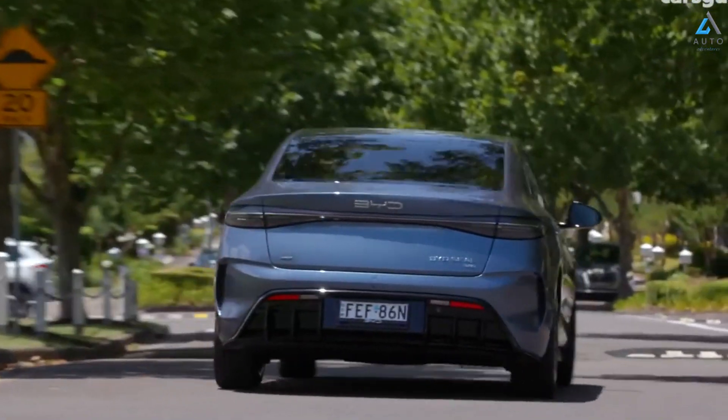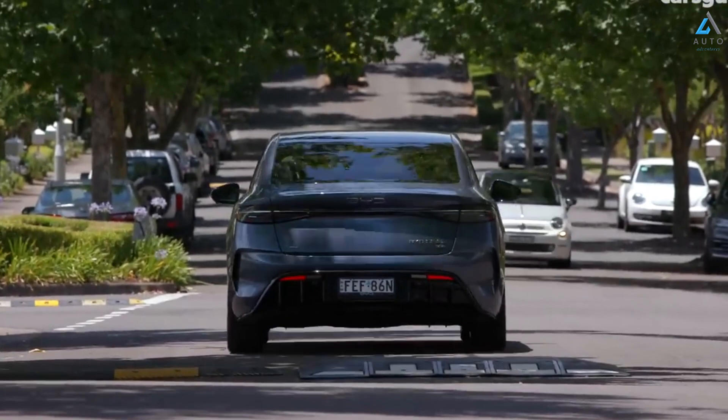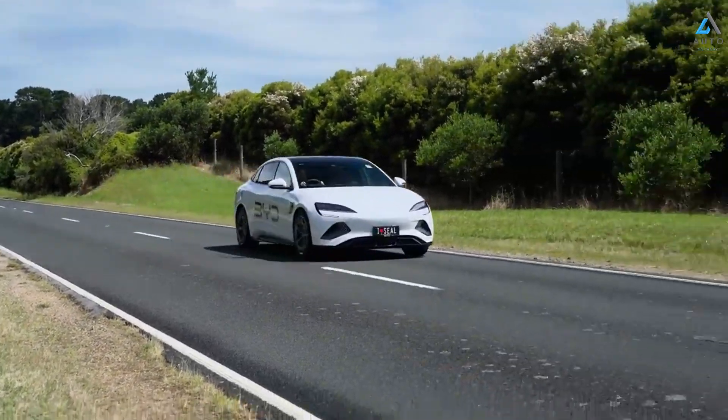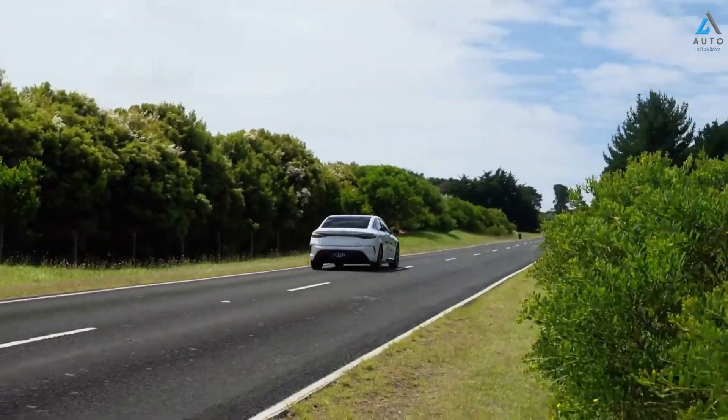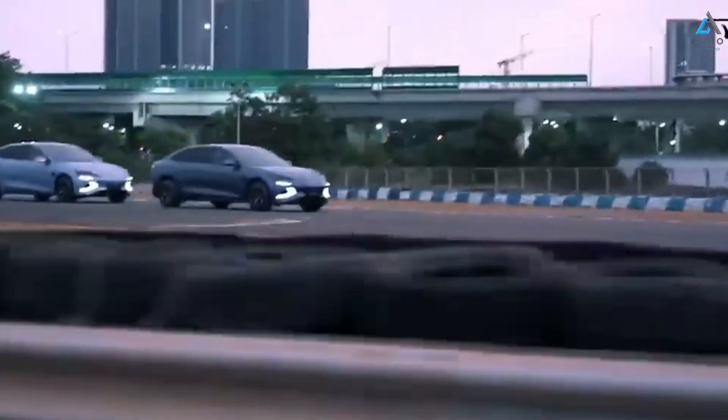The twin-engine BYD Seal can accelerate from 0 to 100 km/h in just 3.8 seconds. Sixth, design: the BYD Seal has an aesthetic design and is equipped with 19-inch alloy wheels. Overall, the BYD Seal stands out as a remarkable option in terms of price, range, and features.